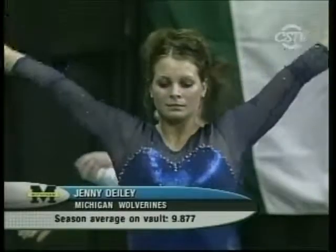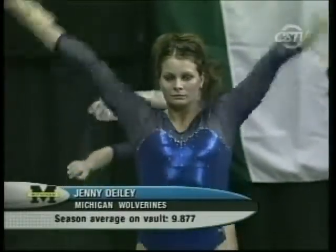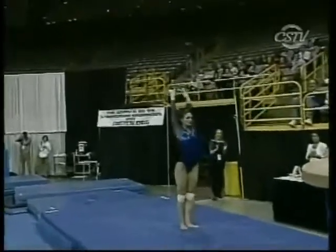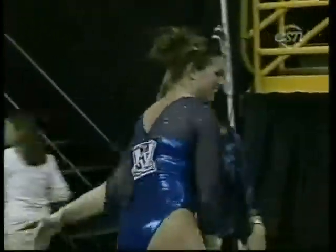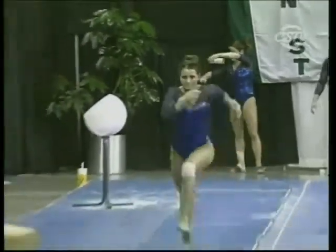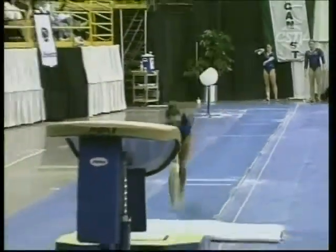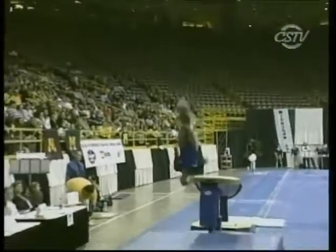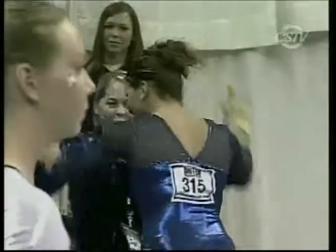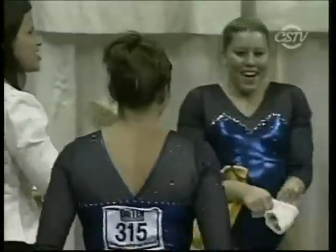Jeni Diley is ranked number one in the conference on the vault and 10th nationally, averaging nearly 9.9 per vault. Michigan's off to just a fantastic start. Did that look like it dropped out of the air? Wonderful height, great form. Each of the scores have continued to creep up. She really nailed it — legs together, just very pretty. Slight deduction on the landing, but other than that, beautiful. She tied for third in this event last year and could be at the top of the standings once again.